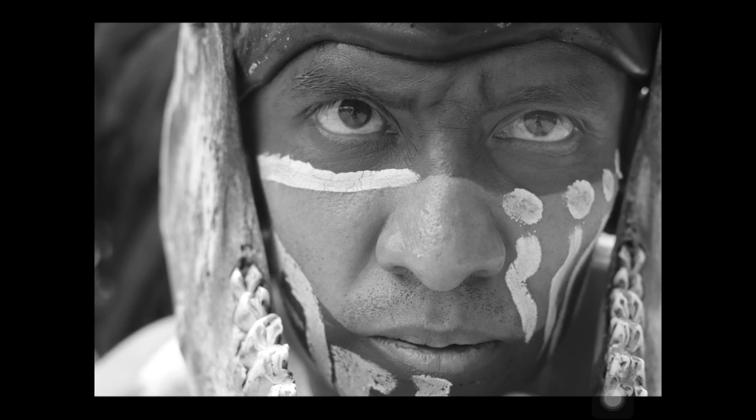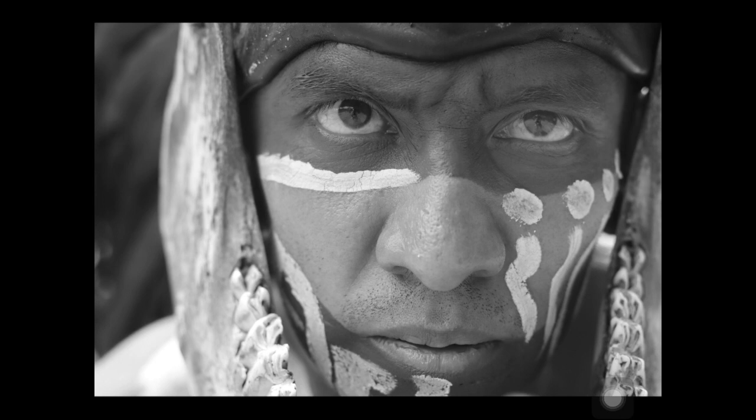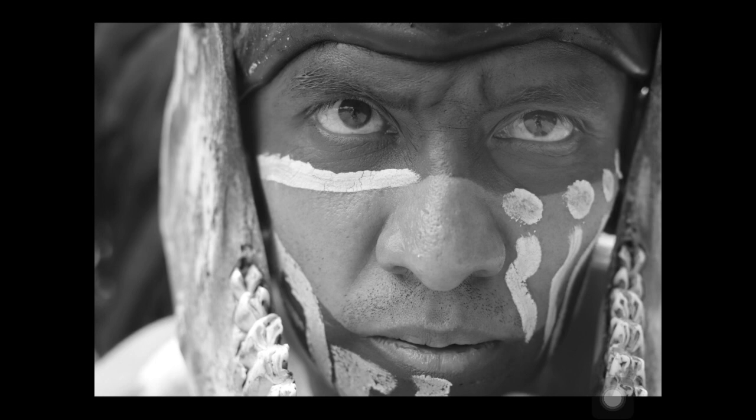Now we're looking at asymmetrical balance. It's like symmetrical balance, but the opposite. What I mean is it's balanced simply because it is — it just works. The size and weight of objects or parts of the image just balance each other out. Now, that might not sound like a very good reason, so photographers have developed this rule of thirds — a guideline to understand asymmetrical balance and use it in powerful ways. Let's take a look.